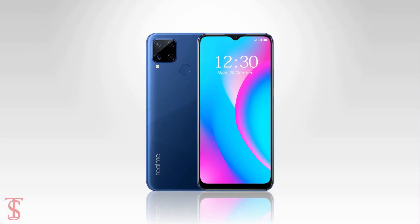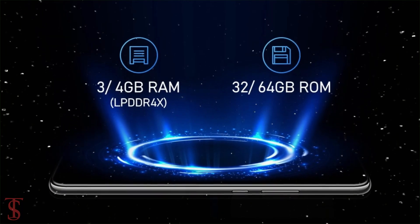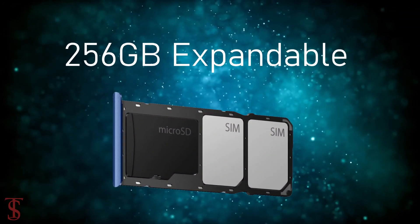As per the storage, the phone packs 3 or 4GB of LPDDR4X RAM and 32 or 64GB of internal storage, expandable up to 256GB via a dedicated microSD card slot.